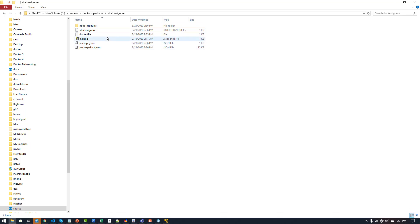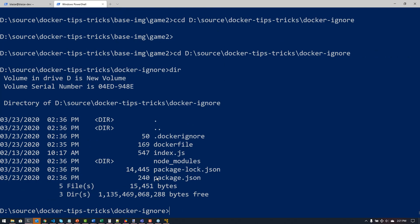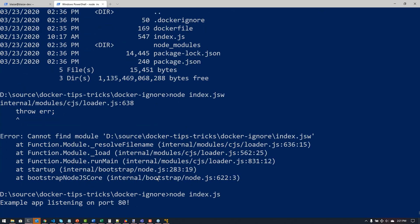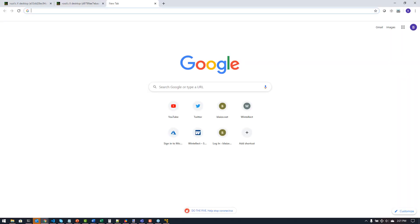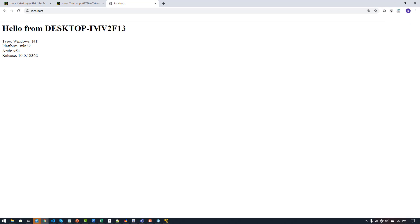To demo this, I'm going to run this little Node.js application here on Windows and then run it in a Docker container with the .dockerignore so I can run it in both contexts without uploading my node_modules folder to the build context — making my builds a lot faster. So here's this simple Node.js application. If I do node index.js and pull up my browser to http://localhost, this will tell me information about my machine. I'm running Windows 10 on an x86 platform — that's using node_modules for Windows in this context.